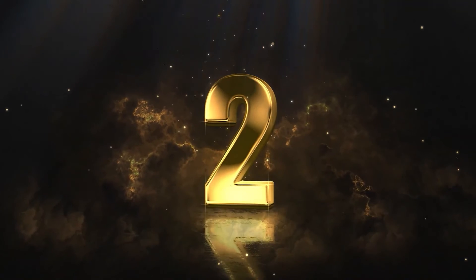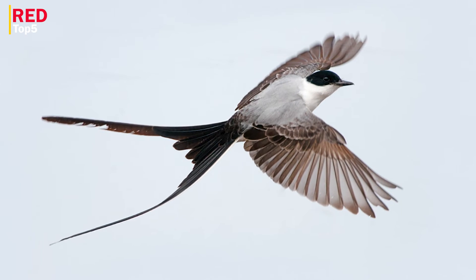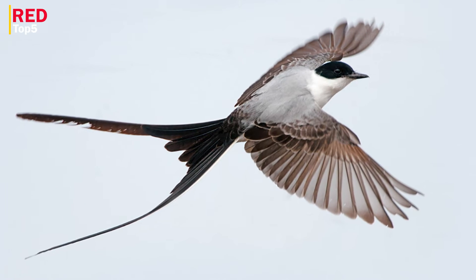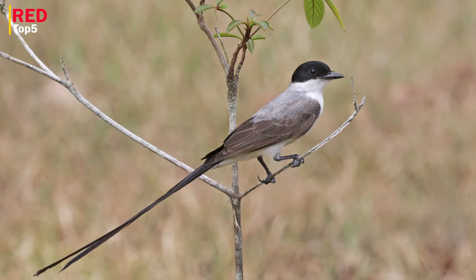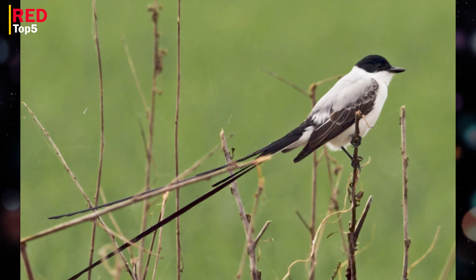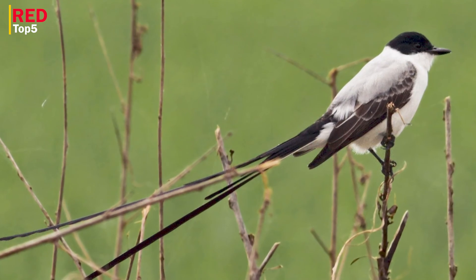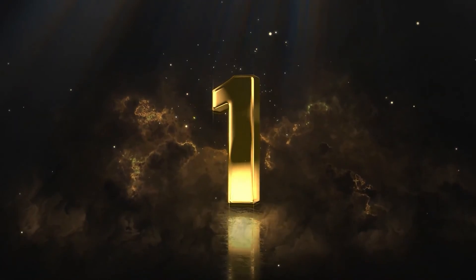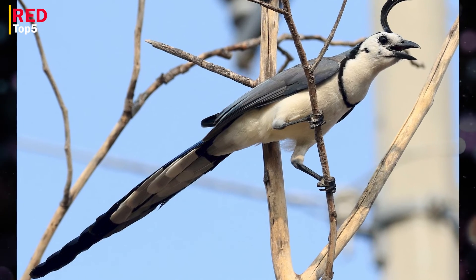Number two: Fork-tailed Flycatcher. This bird, which is mostly found in Mexico and southern Argentina, is distinguished by its unusually long forked tail, which may be up to three times as long as the animal's body. It is gray on top, has a black crown, and a white belly. The males may have a concealed yellow spot on their black crowns.